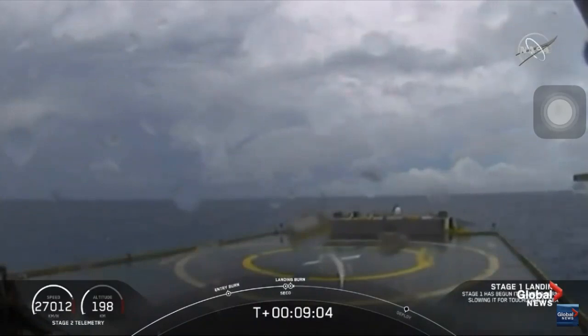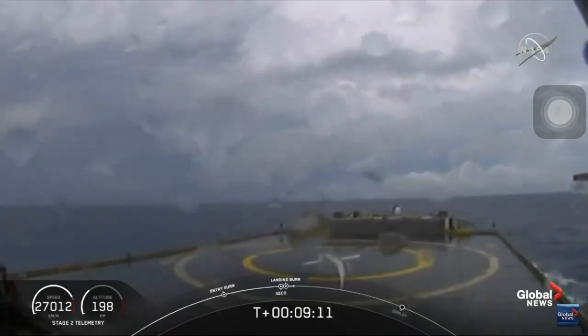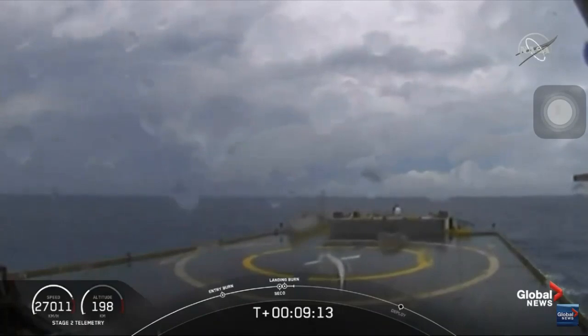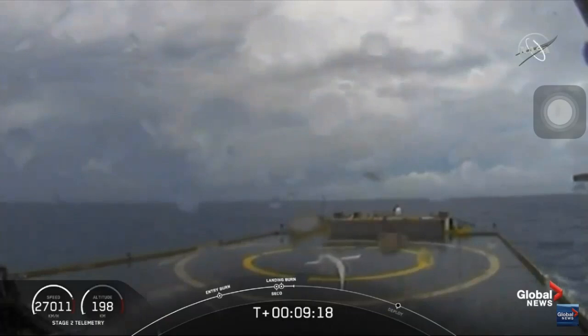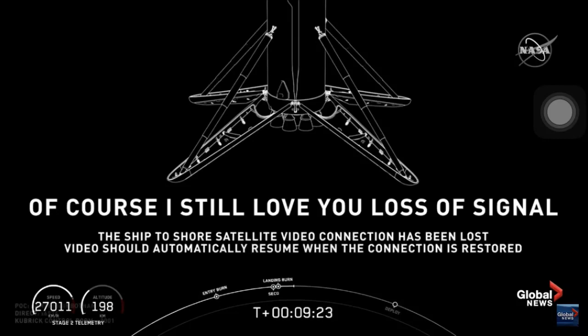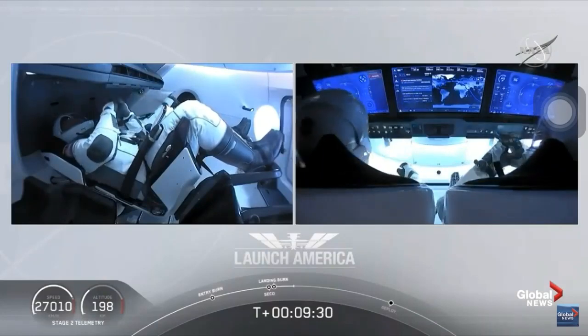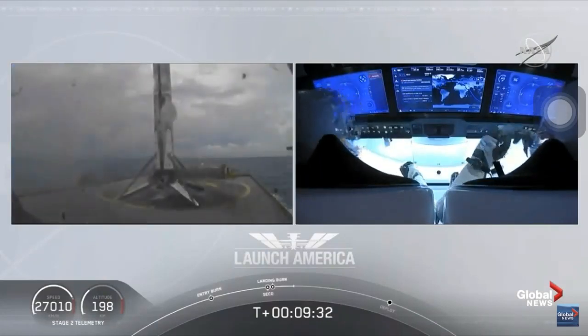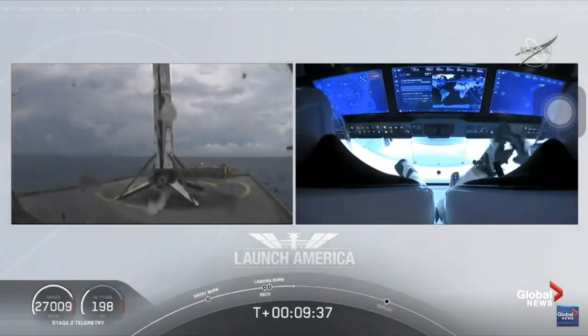Now we are waiting for our first stage to make its way to our drone ship, Of Course I Still Love You. Dragon, SpaceX — nominal orbital insertion. Launch escape system is safed. What you're seeing on screen is a live view of our drone ship where our first stage will be coming down. It looks like we lost that live view, but we'll wait for confirmation of that landing shortly. Falcon 9 first stage successfully landed — Falcon 9 has landed.